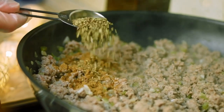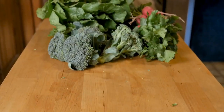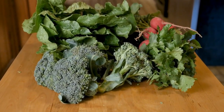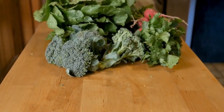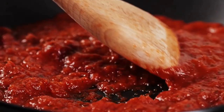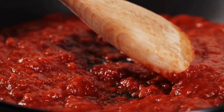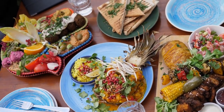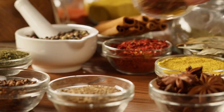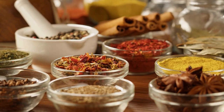In addition to their health benefits, herbs and spices add a depth of flavor to dishes that makes them more enjoyable to eat. For example, a simple dish of roasted vegetables can be transformed with the addition of garlic and rosemary, or a plain tomato sauce elevated with fresh basil and oregano. Using herbs and spices is also a great way to experiment with different cuisines — cumin and coriander are common in Middle Eastern cuisine, while turmeric and curry powder are staples in Indian cuisine.